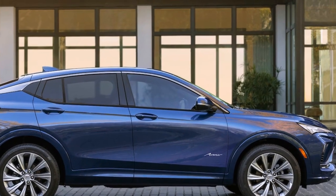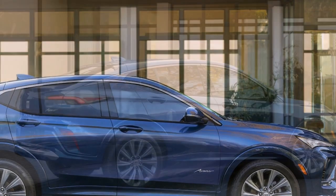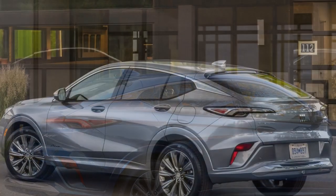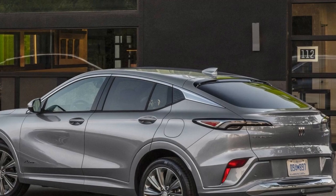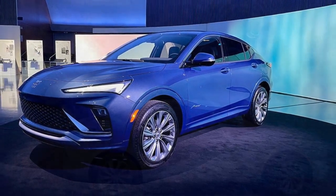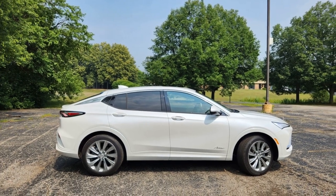Pros of the 2024 Buick Envista. 1. Luxurious interior: The Buick Envista boasts a high-end, well-crafted interior with premium materials, comfortable seats, and a range of advanced features that create a luxurious driving experience. 2. Advanced technology: The SUV comes equipped with cutting-edge technology, including a user-friendly infotainment system, smartphone connectivity, and a suite of driver assistance features for improved safety and convenience.